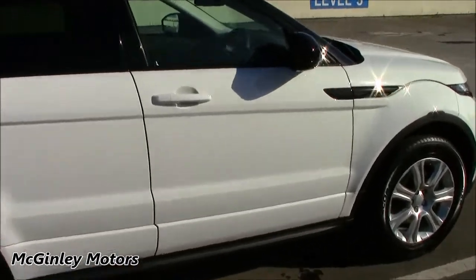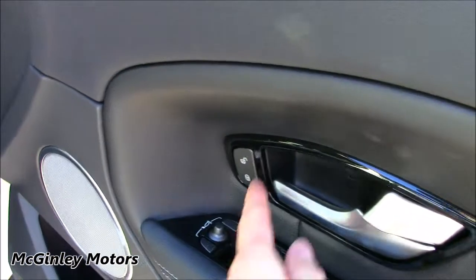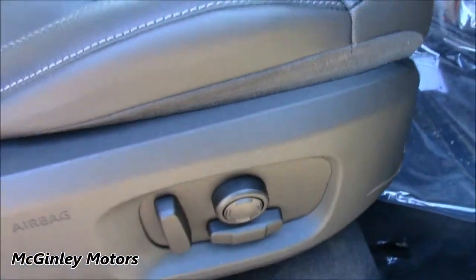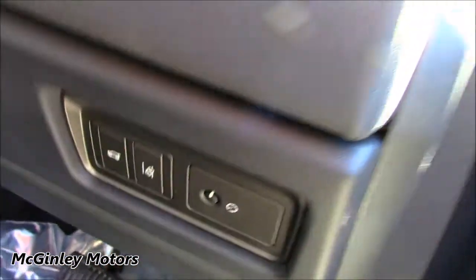Coming towards the front of the vehicle, this SE Dynamic model comes as standard with 12-way electric front seats. You've also got your central locker controls located here and your power folding mirrors, and your seat controls. Over here in this control panel, you've got your boot release as well as your lane departure warning.